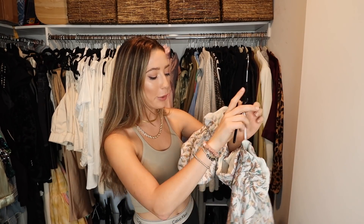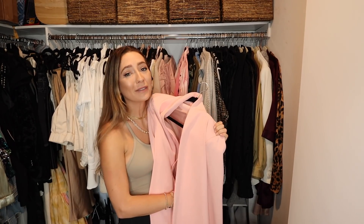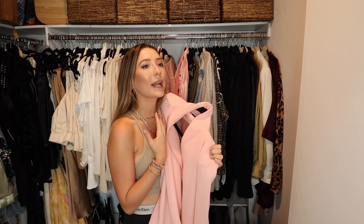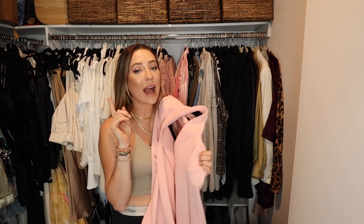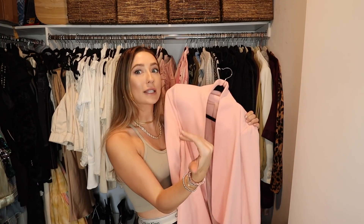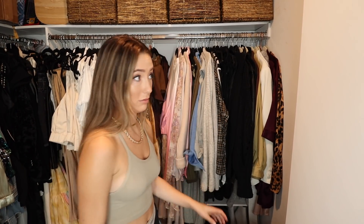I think I wore this in Hawaii for our five year. I cannot get enough of a puff sleeve, but I need to try this on because I don't know if I'm realistically going to wear it. It's always so hard for me to get rid of this blazer because it makes me feel so powerful, but I never have anywhere to wear it. I have a black blazer and a white blazer that I feel like if I was going out to a fun dinner with friends, I would gravitate towards those colors versus a bright pink. I wish I had somewhere to wear this lately. I have a lot of things to try on.